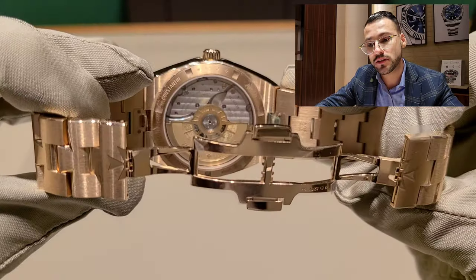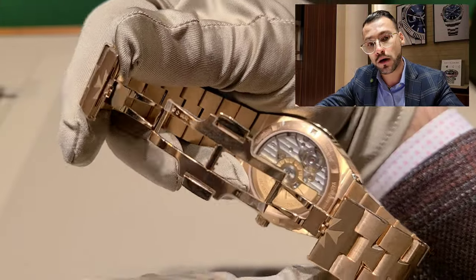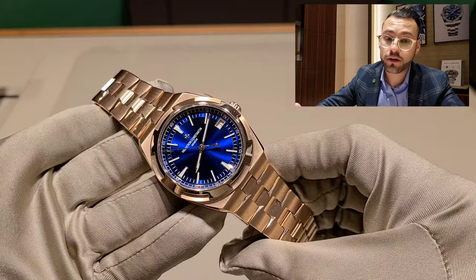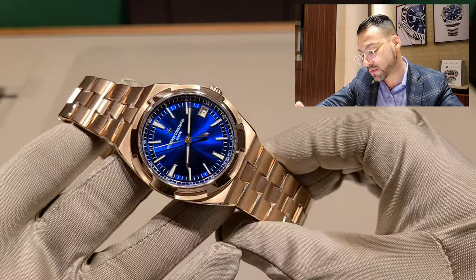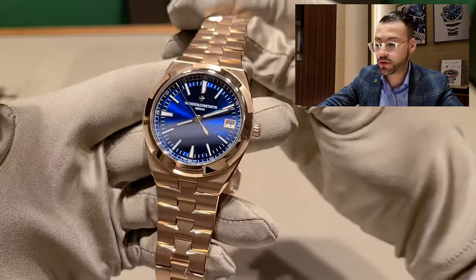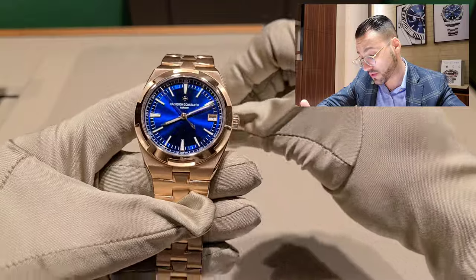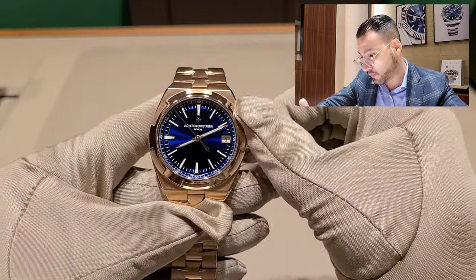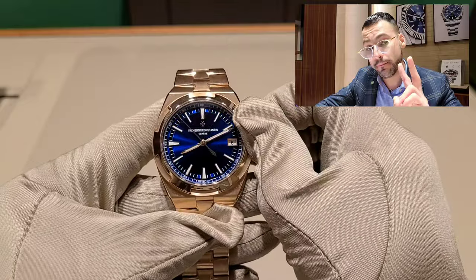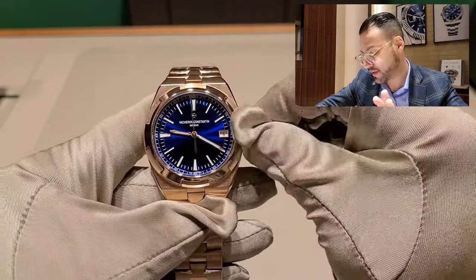41 millimeters is a great size — it's the size that everything is using at this point. Water resistance is 15 bar, and since a bar is basically 10 meters, that's around 150 meters of water resistance. I wouldn't take a dive with this watch anyway, but it's a cool feature. You have a date at the number three position. The movement reference is 5100, and the full model reference is 4500V/110R-B705.